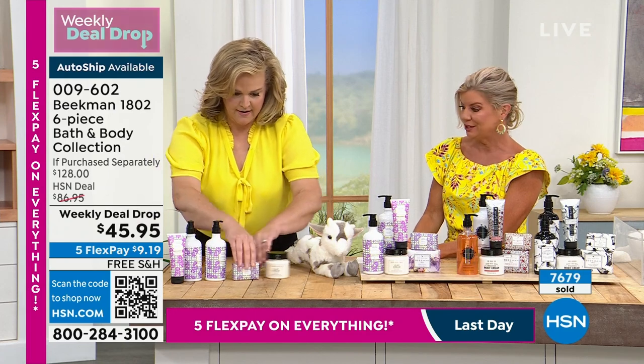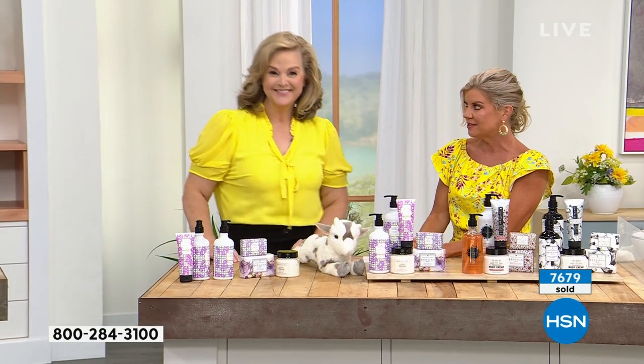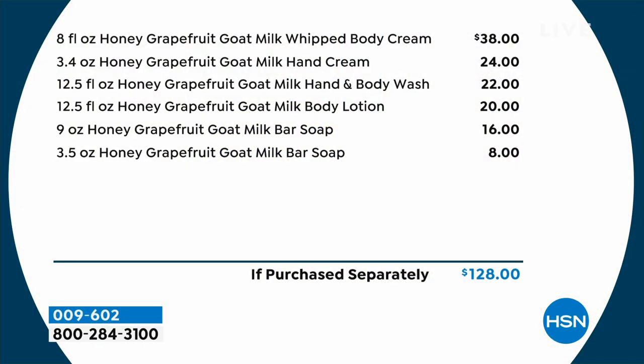No wonder over 7,600 are now selected. I want to take you through the value one more time. The full whipped body cream is $38. The hand cream — jumbo size, 3.4 ounces — that's $24. $22 for the hand and body wash. $20 for the lotion. $16 for the half-pound of soap. And then the three-and-a-half ounces — that's $8. So there's the $128 value. Over 60% off. And that is our weekly deal drop.